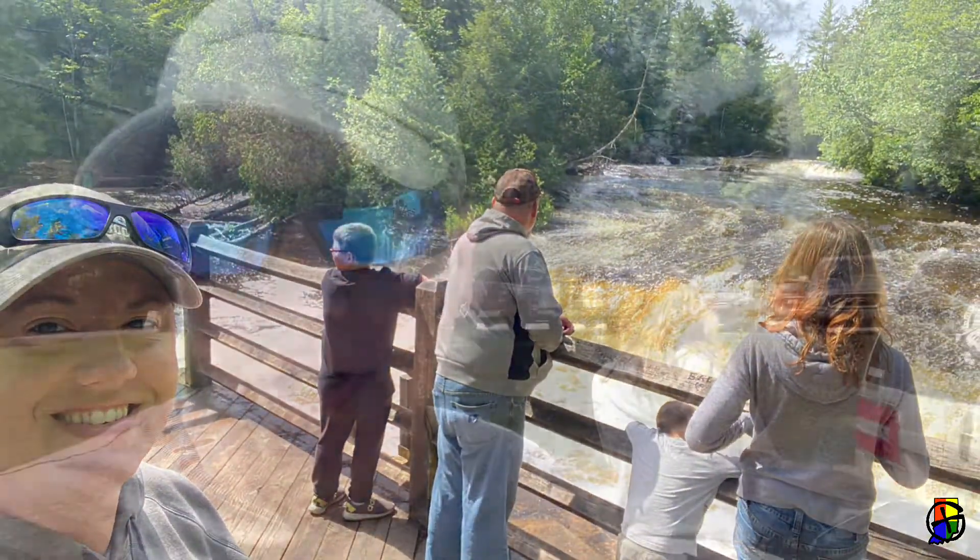We're here at Tahquamenon Falls. We already saw the Lower Falls — there's an Earth Cache there. We have to do the research to find the answers, but we got our picture taken. And there's a traditional on the island, but we didn't do that one. So now we're at the Upper Falls to do the one for the Mego tour.